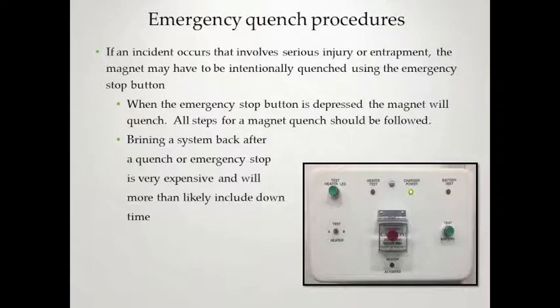If an incident involves injury, serious injury, or entrapment, the magnet may have to be intentionally quenched using the emergency stop button. When that button is depressed, the magnet will quench — there is no way to bring it back. Bringing the system back up after a quench or emergency stop is very expensive and will more than likely include downtime, so it should only be used as a last resort.